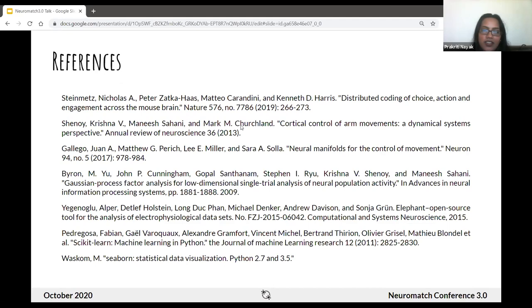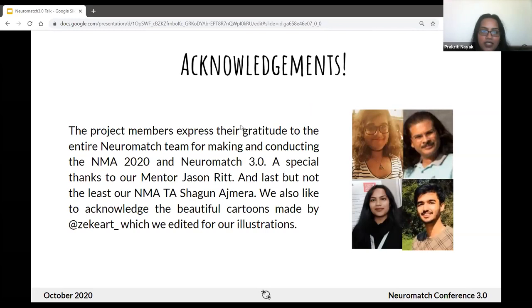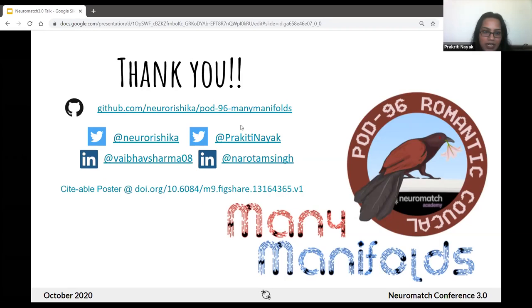These are our references. We would like to express our gratitude to the entire Neuromatch team — Conrad, Brad, Dan, and everyone else for making NMA a reality. Special thanks to Jason, who guided us through multiple steps during the five days we had to complete this project. Thanks also to our TA Shagun, who taught us everything. The colorful cartoons throughout the presentation were by ZE Card. Our code is available on GitHub, our poster can be found on Figshare, and you can follow us on Twitter and LinkedIn. We started from Neuromatch Academy and ended at Neuromatch Conference. Thank you.